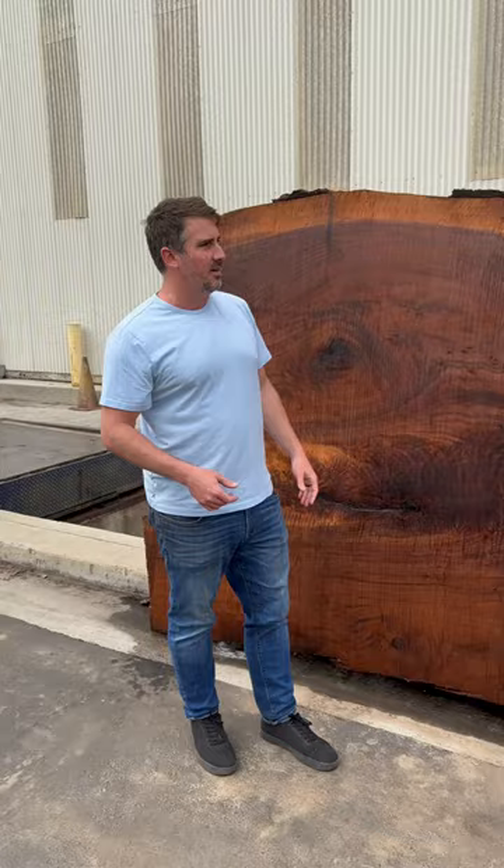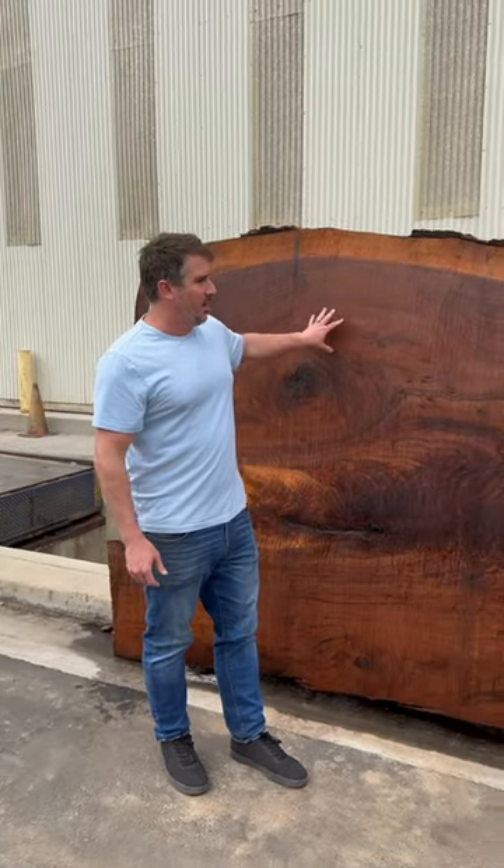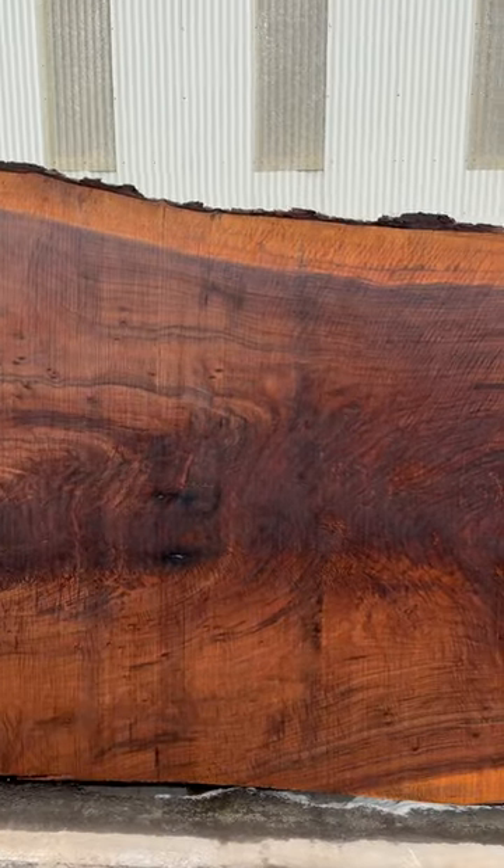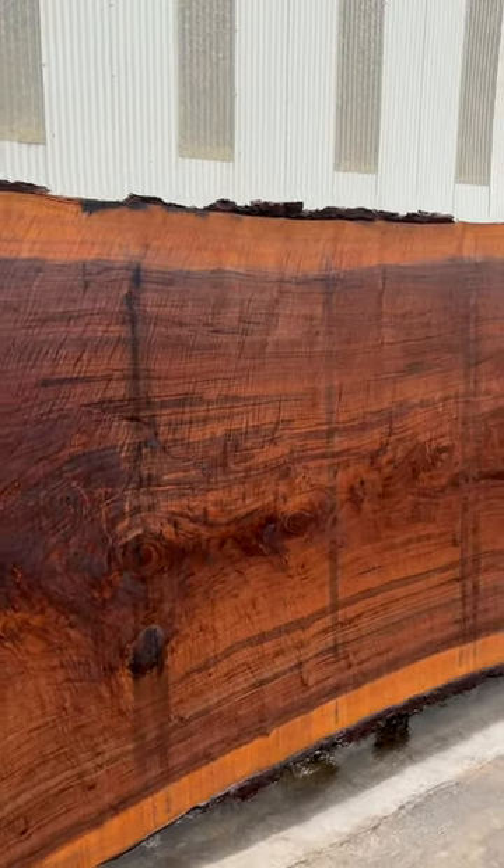Amazing color and grain — some of the best that we've seen. These will produce heirloom furniture for anyone that buys them, and we couldn't be more proud.